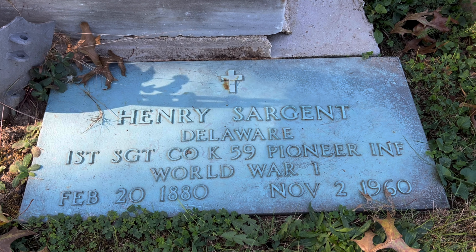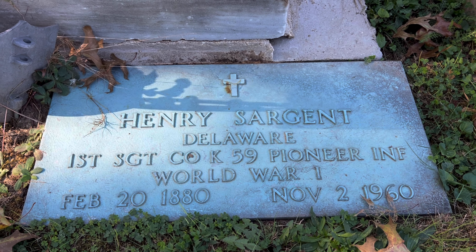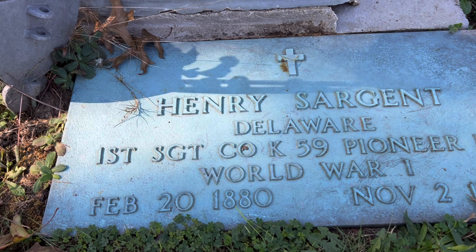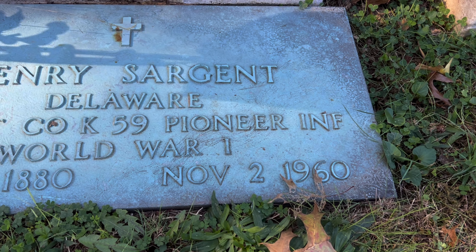I'm making my way back up toward the gate where I came in. It seems like that's where a lot of the older graves are anyway. So we're going to check out a few more here at the Head of Christiana — the historic Head of Christiana Cemetery up here in Delaware. Not Revolutionary War, but here we have Henry Sargent of Delaware. He was in World War I, born February 20th, 1880, died November 2nd, 1960. He was 80 years old. Thank you for your service, Henry.